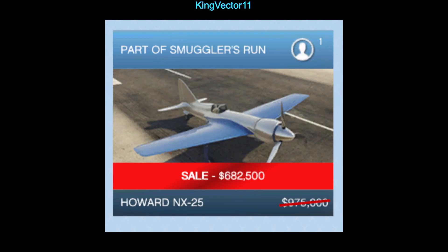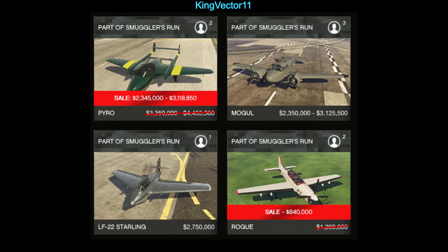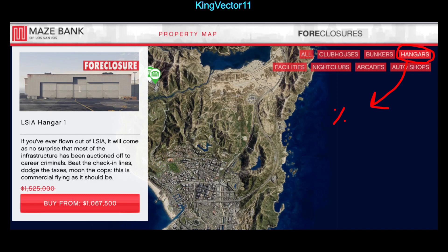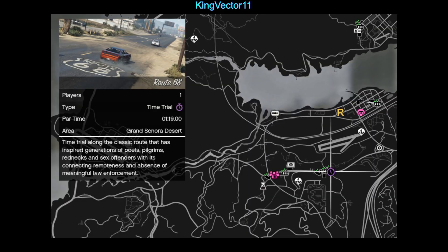Discounts this week include the Howard NX-25, Progen GP1, Grotti Stinger, the Volatile, the Pyro, and Rogue. We also have the Vapid Dominator GTX, Blazer Aqua, Dubsta 6x6, Karin Futo GTX, the Cannis Kamacho, and Vapid Trophy Truck — all on discount.